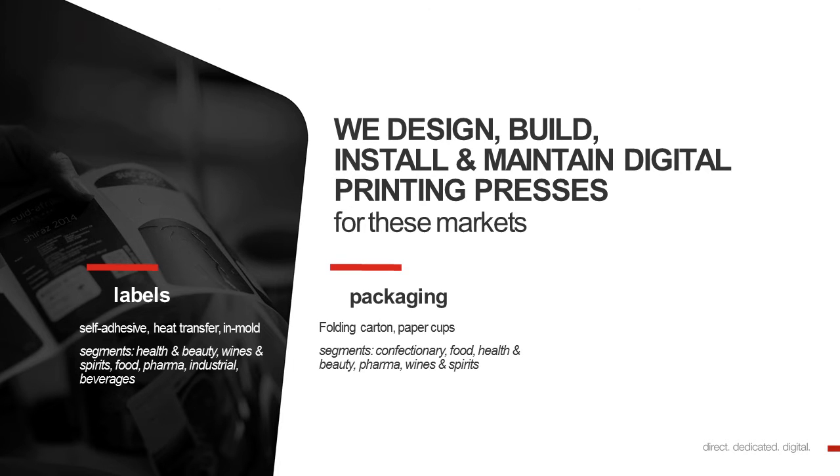We also have presses for packaging, folding cartons, paper cups. And here our customers are active in the confectionery, in food, in health and beauty, pharma, wines and spirits.